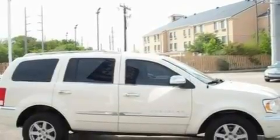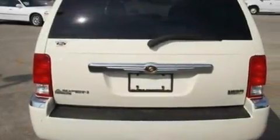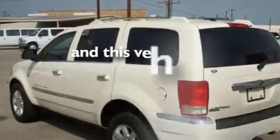Its top features include heater vents for rear seat passengers, cruise control, full-power accessories, an eight-speaker stereo system, leather and alloy steering wheel trim, a double wishbone independent front suspension, big 18-inch wheels, a low-tire pressure indicator, front and rear reading lights, and this vehicle has fewer than 56,000 miles on the odometer.